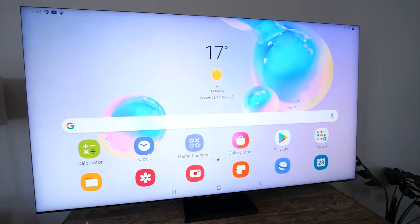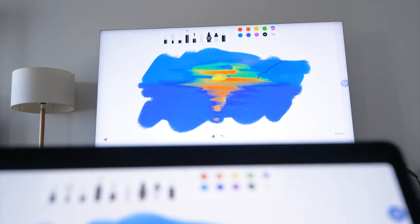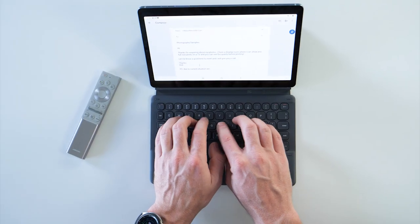For example, I have a tablet here that I often want to see on a bigger screen, and just being able to screen mirror that without having to plug in a cable is super convenient — it's something that I found myself doing quite a lot.